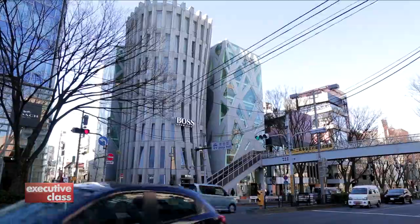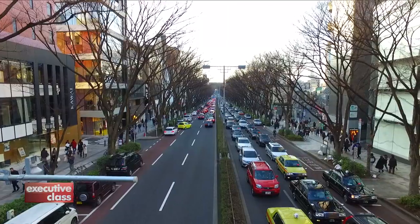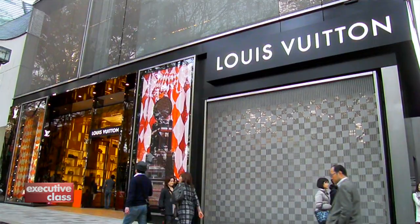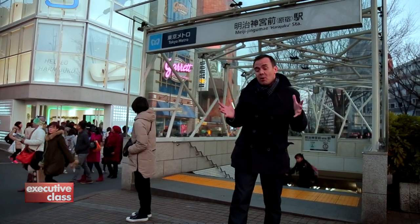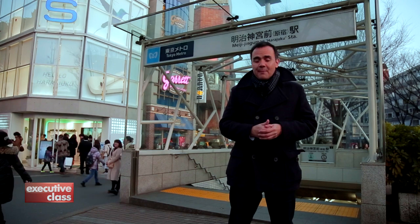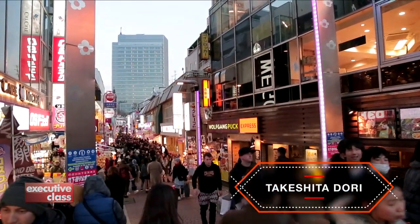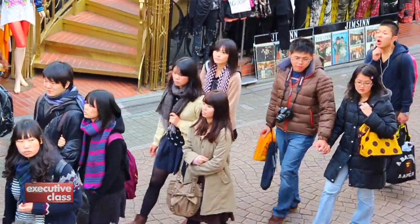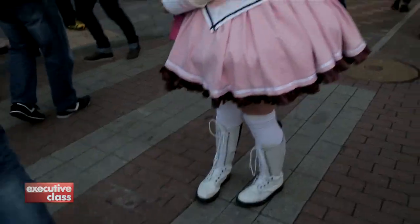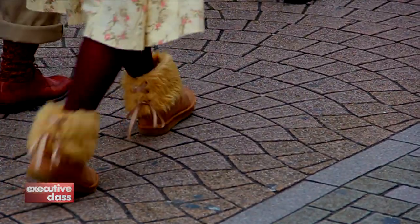The avenue is lined with the flagship stores of global luxury brands and rows and rows of Zelkova trees that are a landmark of the area. On weekend afternoons, the avenue fills up with shoppers looking for the latest fashion trends. There's also much more to do around Omotesando station — the Meiji Shrine and the punk and quirky culture of Harajuku. Takeshita Street is ground zero of Tokyo's youth scene. The punks have since moved out, and hardcore cosplayers have found new neighborhoods, but Harajuku is still a lot of fun with cute cafes, vintage stores, and a lively street culture that's still distinctively Japanese.